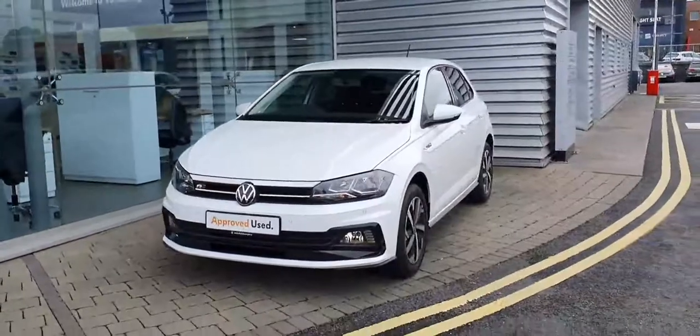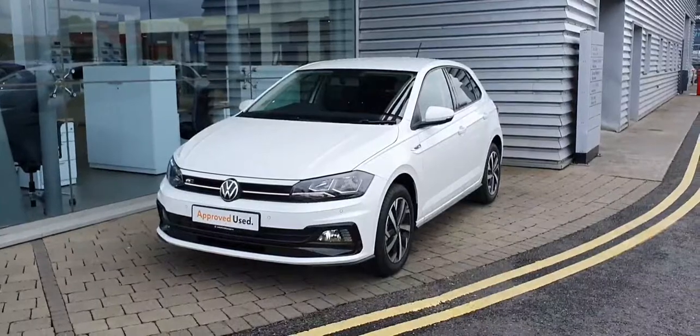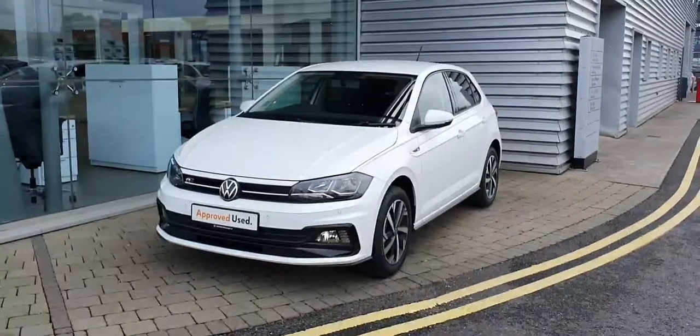Now guys, thanks for watching. If you have any queries about this car, please give us a call on 01864 7704. Thank you.